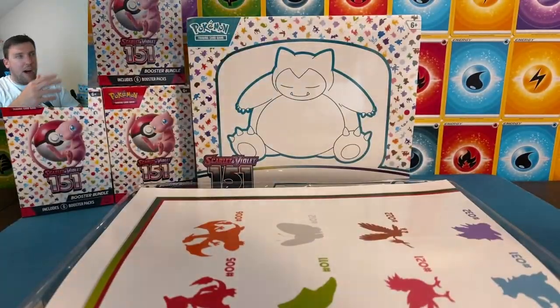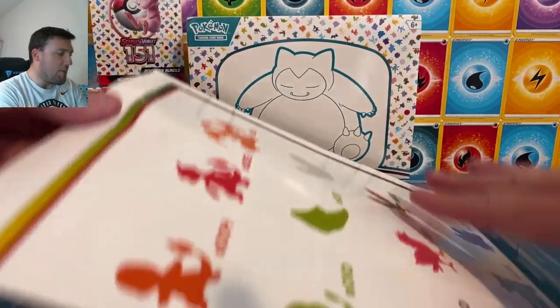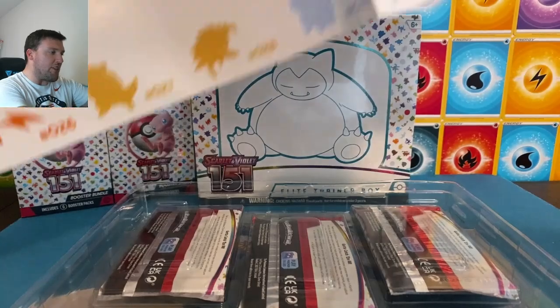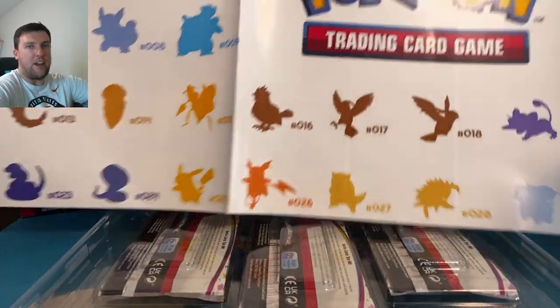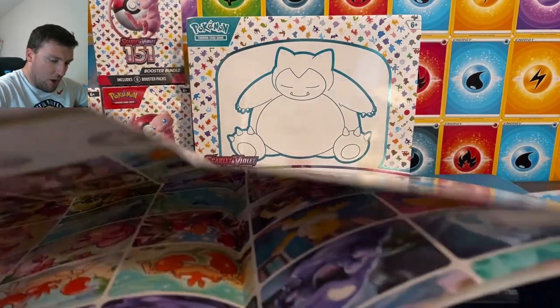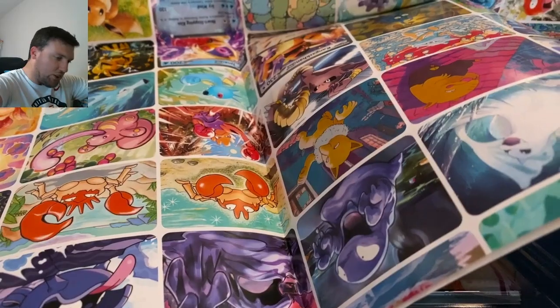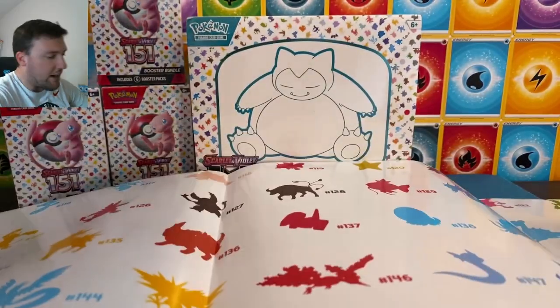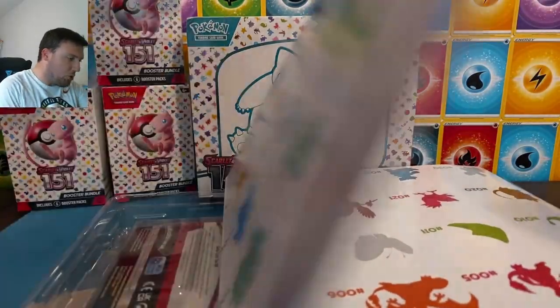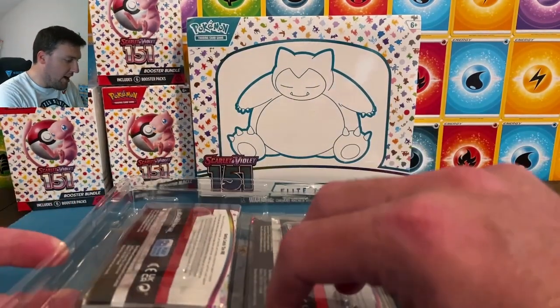There's the back of the box — Squirtle, Charmander, Bulbasaur. You'll love to see it, honestly. There's a big poster in here. That's going to look really nice — all one piece! There are pictures of different cards and Pokemon on the back. That is super duper cool. I'm going to gently set this down right up here because I'm going to take a look at that in more detail after the video.